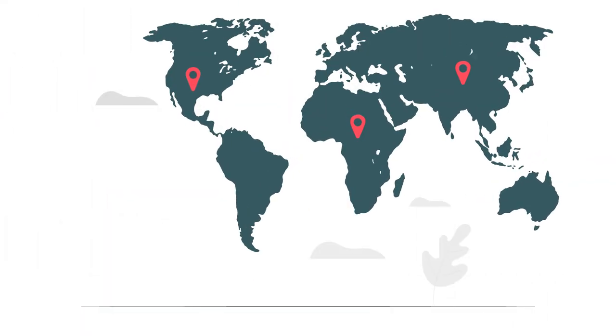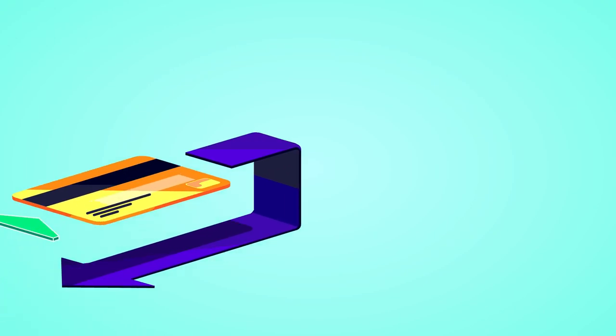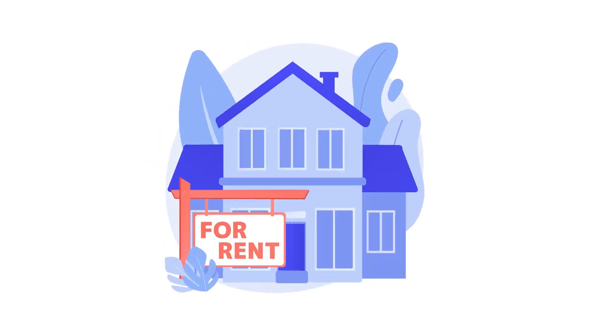Tip 15: Travel smartly. Travel can get expensive, so you should do everything you can to make sure you spend less but still have a good time. You can do things like use credit card rewards to get free flights, car rentals, or hotel stays. You can also get an Airbnb over a hotel stay if that Airbnb is cheaper.